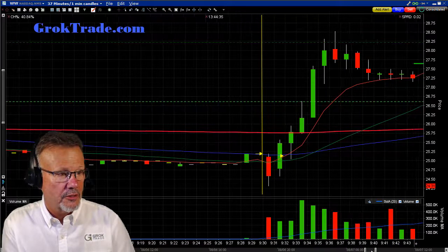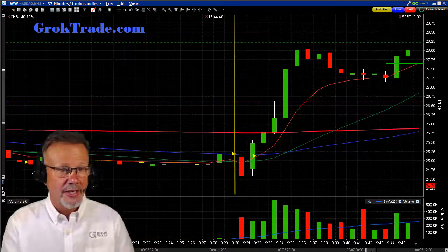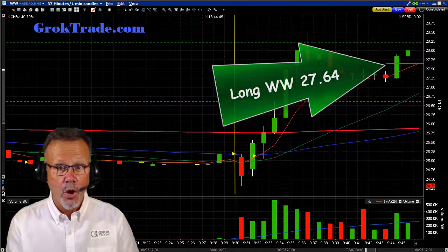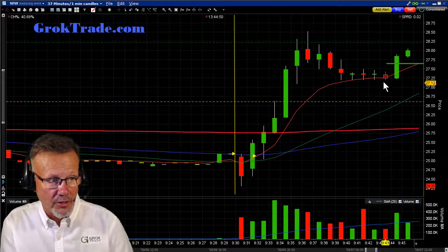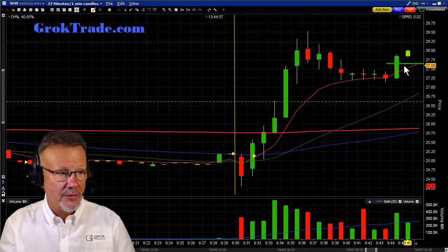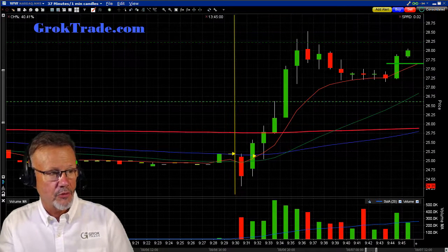And sure enough, nothing, nothing, nothing. And boom! I waited for the market, and now it came to me. I'm now long at $27.64 — long on WW Weight Watchers. I'm going to put a stop just below this area here. I have a 1% stop that automatically gets activated as soon as I'm in, and I'm exactly 1% behind here. Let's see where we go from there.